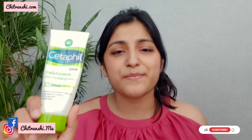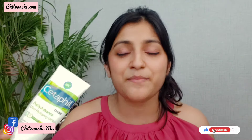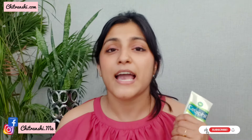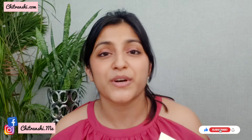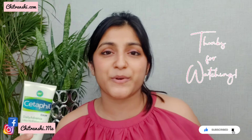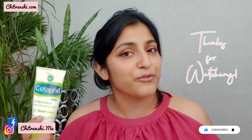That's all I had to say about this Cetaphil Moisturizing Lotion. Let me know if you have any questions. I'm also available on Instagram — my handle is sotanchi.me. You can follow me there or leave a comment below. I always reply to every sensible comment I get. I'll see you again very soon with another video. Make sure you try this out, and if you do, let me know your experience. Bye!